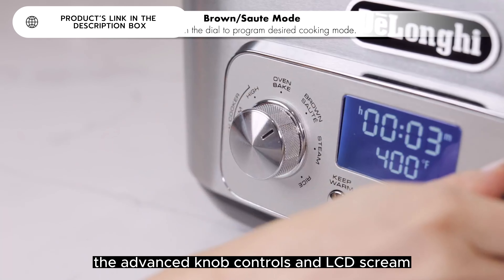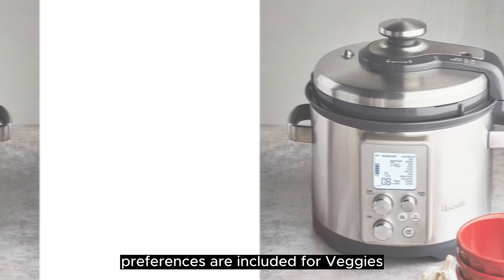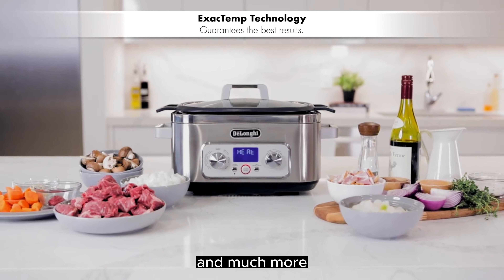The advanced knob controls and LCD screen make the interface a pleasure to use. Presets are included for veggies, soup, rice, meat, bone-in beef, chili, stew, dessert, and much more.